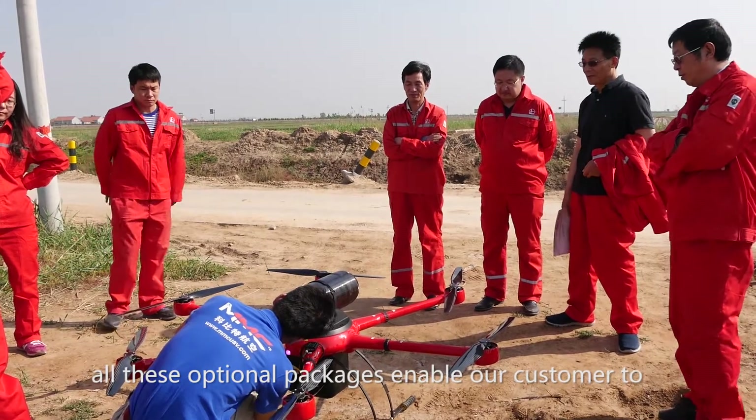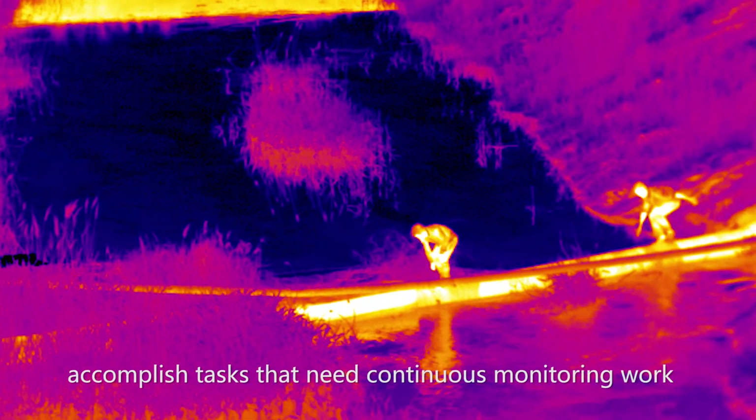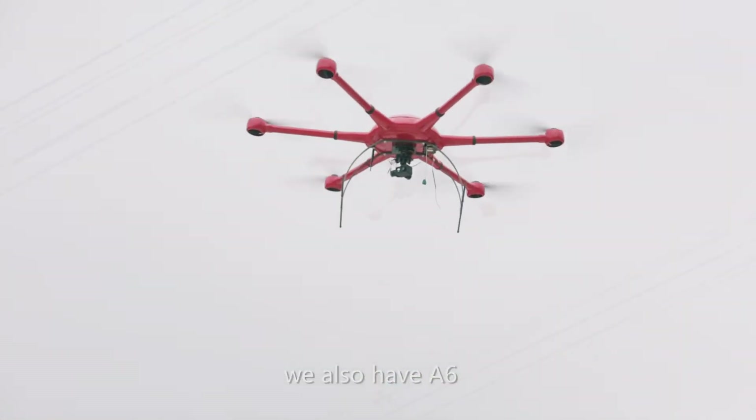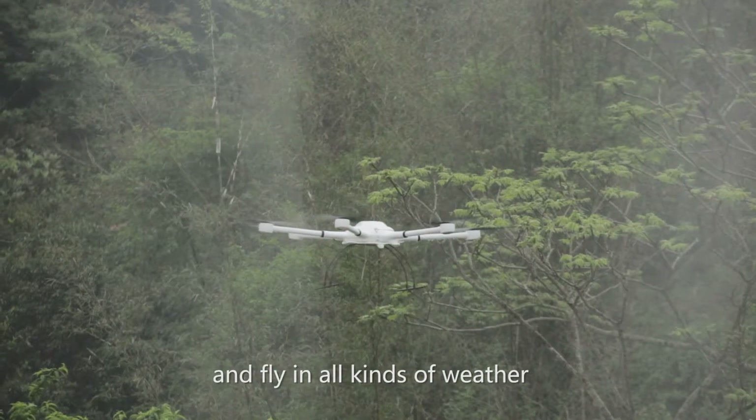Our ultimate MMC tethered drone T6 can stay in the air for 5 times 24 hours. All these optional packages enable our customers to accomplish tasks that need continuous monitoring. For heavy payloads, we also have the A6, which can carry up to 7 kg and fly in all kinds of weather.